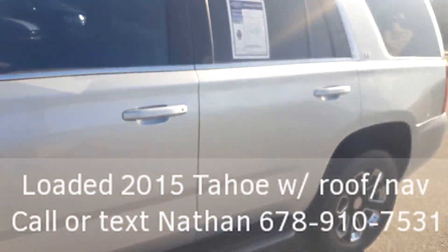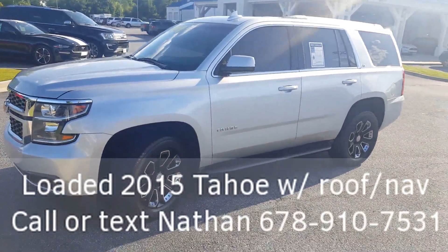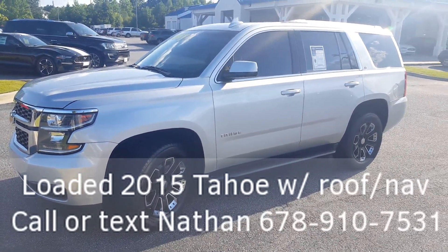What a great ride. Super price, but it does need a new home. So be the one to take it home by calling or texting me at 678-910-7531. My name is Nathan, I'm at Loganville Ford, and I sure look forward to your call. See you next time.